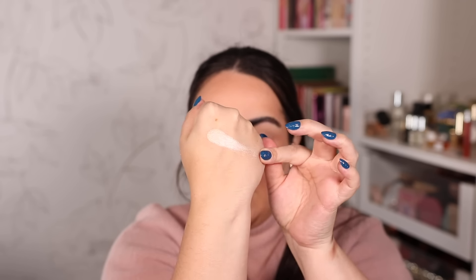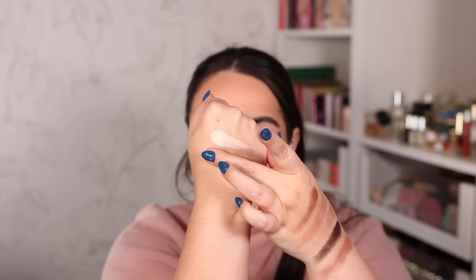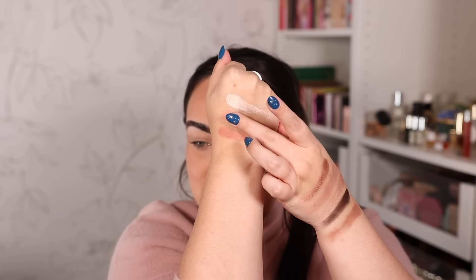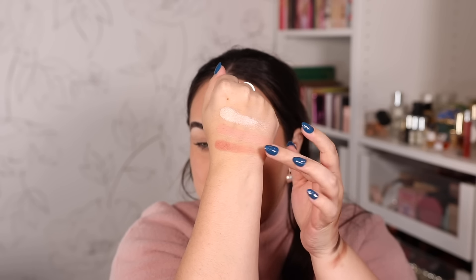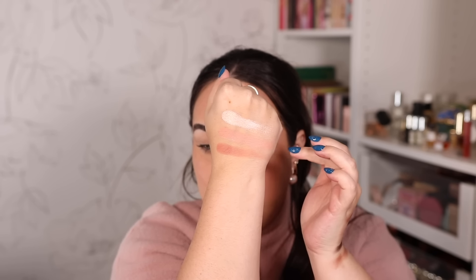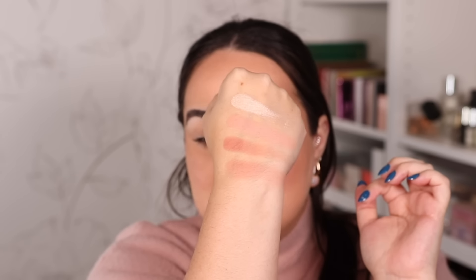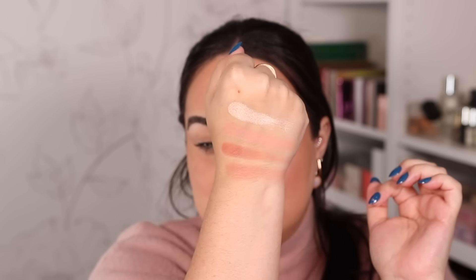Now swatching the mini cheek palette — the highlighter first, nice and shiny. Then the light blush, and then the deeper blush. I want to swatch both blushes combined because I feel like that's the way a lot of us are going to end up using them, since they're tiny in the pan. Combined they're going to be very pretty. I love pinky peachy blushes, and the combination of these two gives me exactly that, so I'm very excited to play with these.